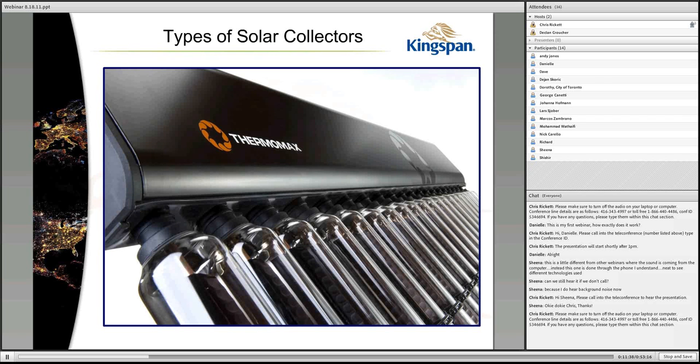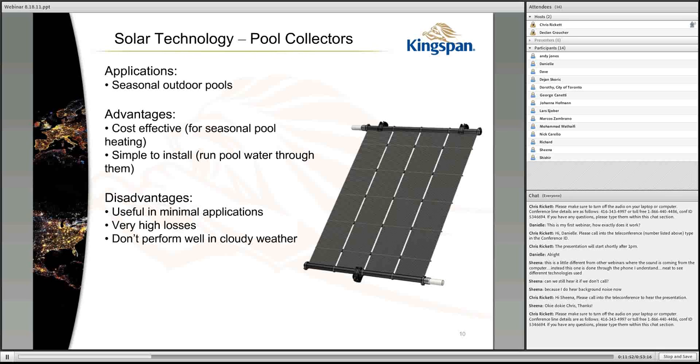The types of solar collectors discussed here are what we term medium temperature, excluding utility-scale concentrated solar power. The ones most familiar are pool collectors — generally limited, used for outdoor seasonal pools, cost-effective, and relatively easy to install. They're basically pieces of pipe with plastic between them. They're not glazed, so heat loss to the environment is high, and unless the sun is shining strongly they don't contribute a whole lot.